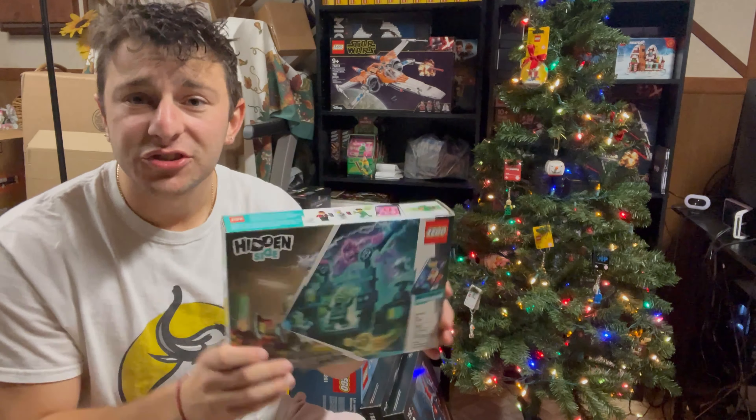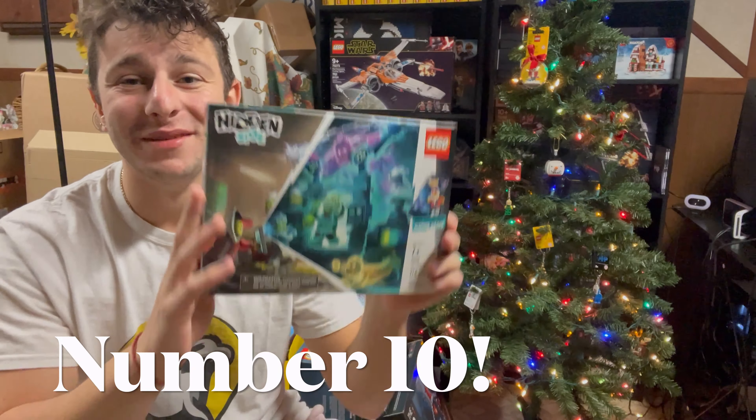So if you're interested in that, stick around and let's jump right into this video. But first, do me a favor — give it a thumbs up and don't forget to subscribe. Starting off with the worst one, number 10 is the LEGO Hidden Side set.